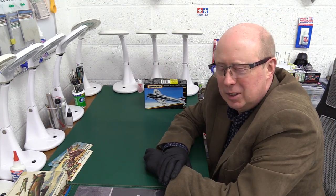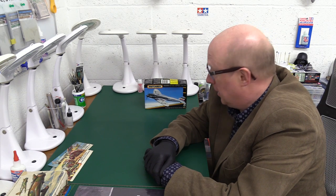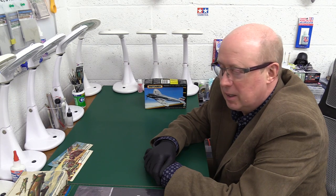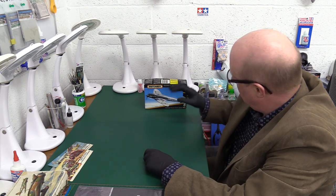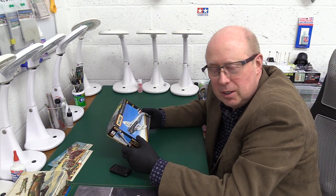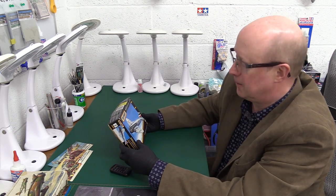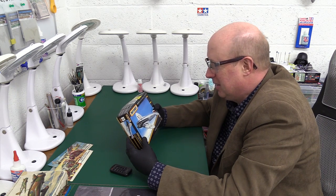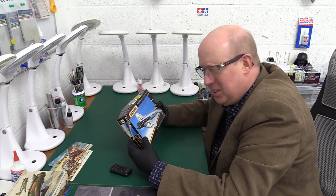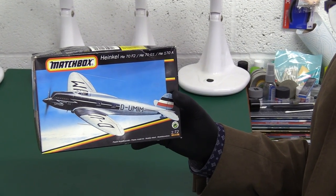Today we're going to have something which for me is a first — it's very interesting. I've not seen the kit before. This particular version came out under the Revell ownership in the late 80s, early 90s I think. It's the Heinkel HE-70 F2. I made a joke about this when I did the intro vid saying it looked like a Spitfire and a Heinkel had got together and had a baby, which it kind of does if you look closely. It's got what looks like Spitfire wings and it's got the back end of a Heinkel 111.